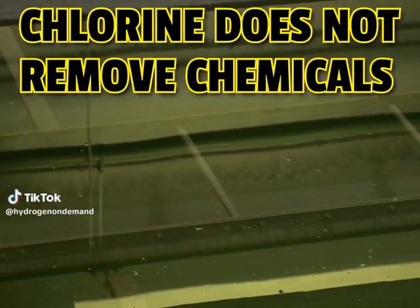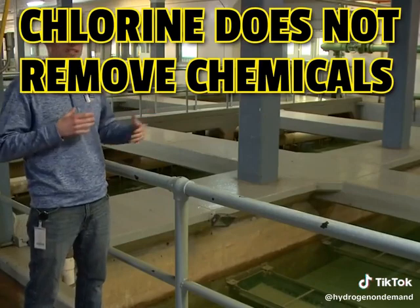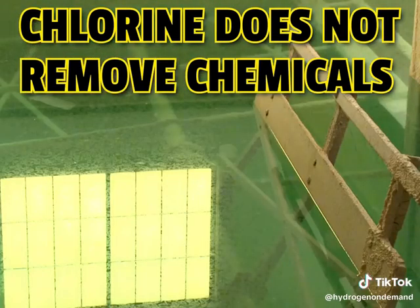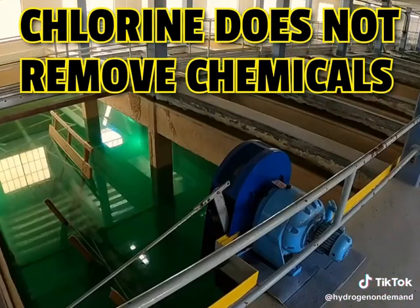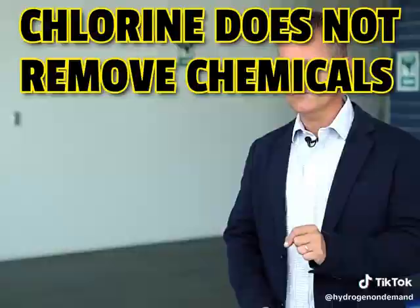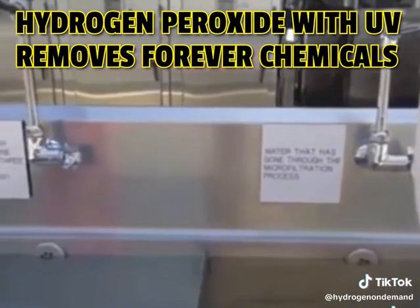Water moves on to the facility, where we chlorinate the water to remove bacteria and viruses. But while chlorination is good at removing most contaminants, it struggles with PFAS. They are so difficult to remove that it requires some of the most advanced treatment you'll find in all of Florida.